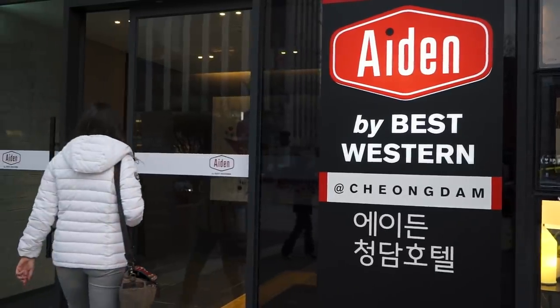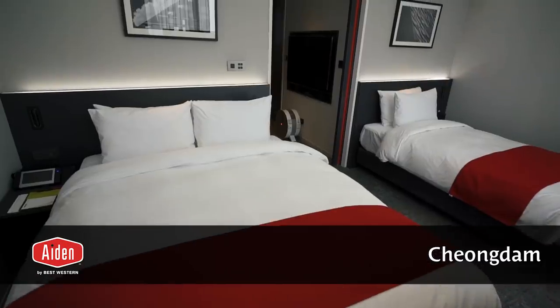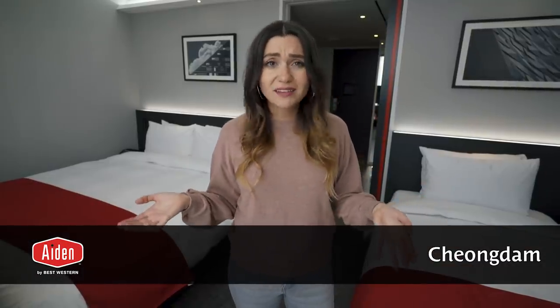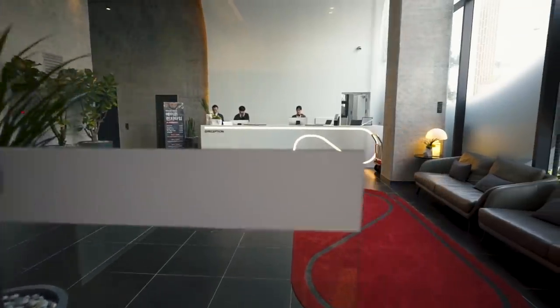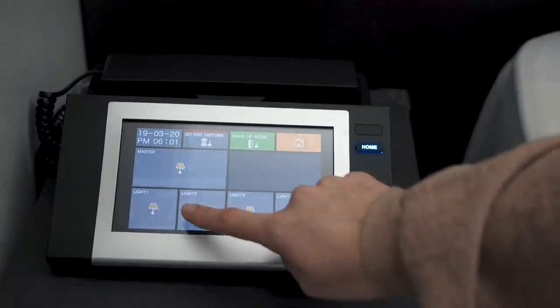Welcome to Seoul, Korea and welcome to the Aiden by Best Western Cheong-Dam. Best Western brought us out here to give you a hotel room tour of this new concept. Aiden is a trendy new collection of modern suburban boutique hotels where no two hotels are alike. It's casual, comfortable, and has some modern features.